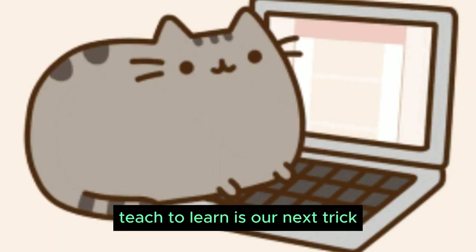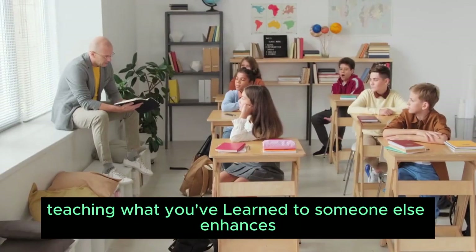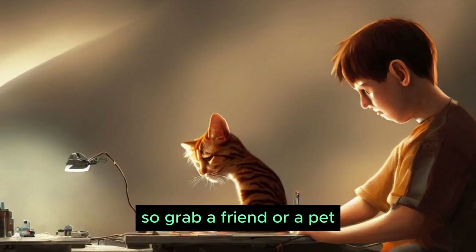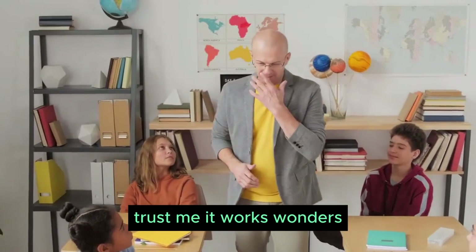Teach to learn is our next trick. Ever heard of the Feynman technique? Teaching what you've learned to someone else enhances your understanding. So grab a friend or a pet and explain the concept you're studying. Trust me, it works wonders.